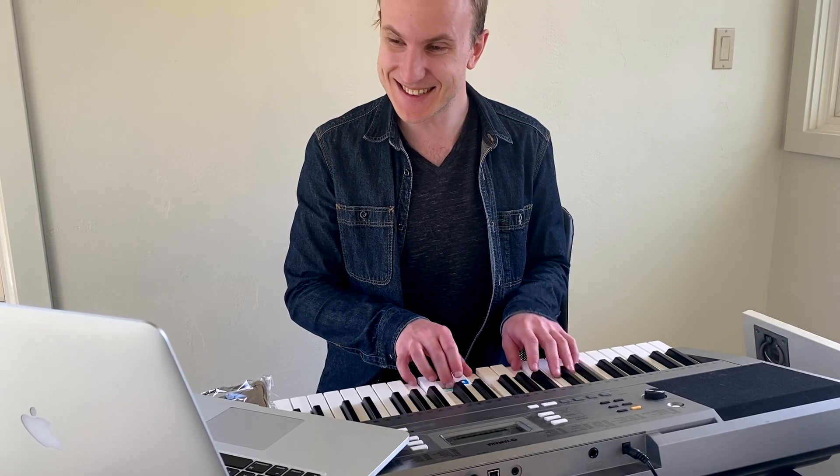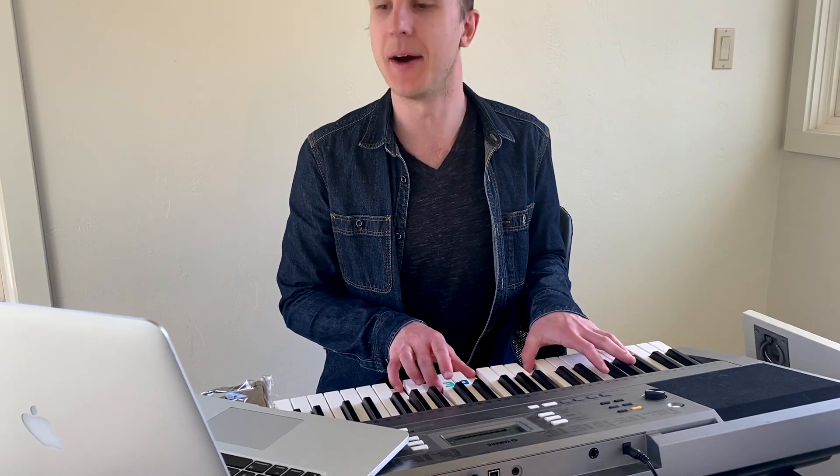It doesn't matter if our instructors are jamming on the keys, writing lyrics from their dining room table, or moving and grooving while a student rocks out on the drums. One thing's for sure, we're always smiling and having fun. From our screen to yours, we look forward to making music with you.